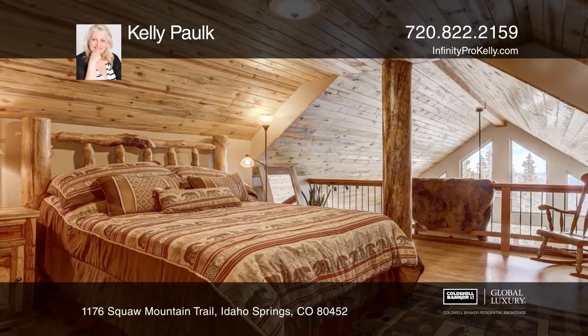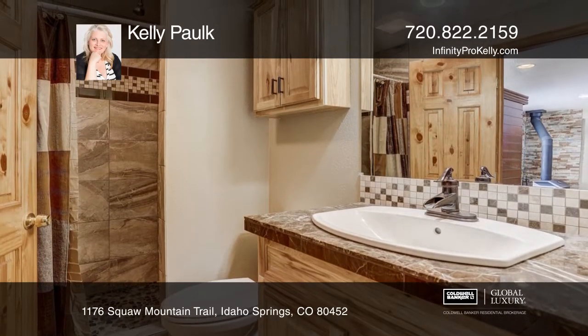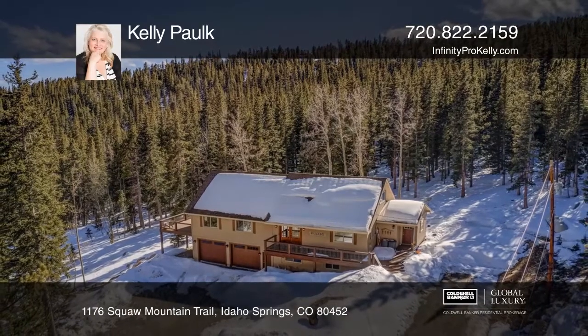This home comes completely furnished. You have a full commercial gym setup in the garage. Don't wait, schedule a tour with Kelly Palk before it's too late.